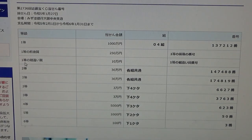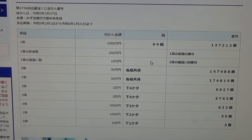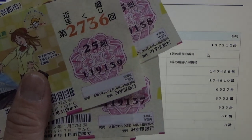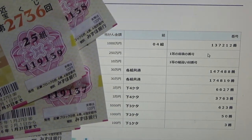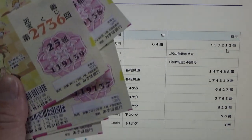To win the third first prize — Sen-man en — you can have any grouping number but you must have one of the first prize numbers, either from the first or second position. My first three digits are wrong: 119. I need at least 137. No good.